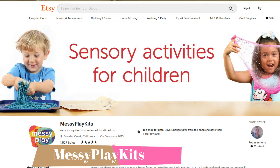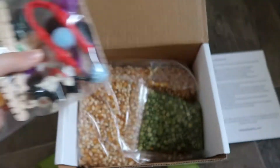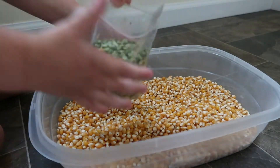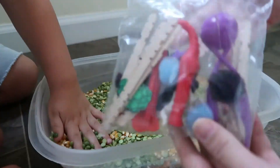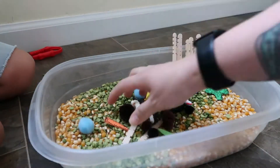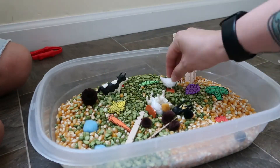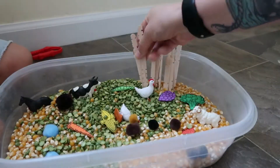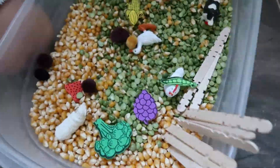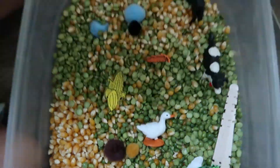The next Etsy shop we're talking about is Messy Play Kids — it's exactly what it sounds like, you're getting a sensory bin. We chose a farm theme and it came with little corn kernels, little green beans, all of the farm animals, the fence, and vegetables so they could plant their little crops. It came with little tweezers and a little scoop. I'm a huge fan of sensory play so this was amazing to have, especially during quarantine.